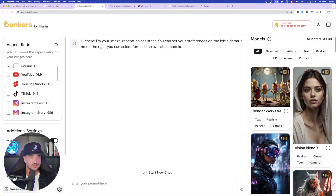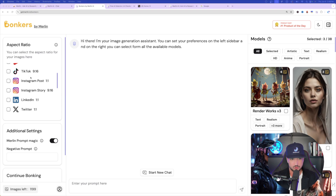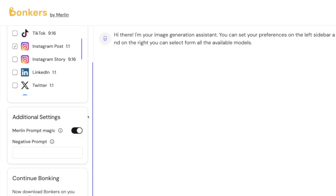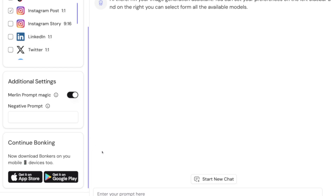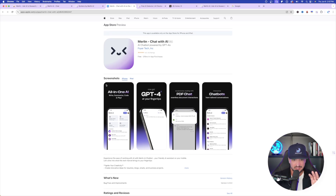Remember earlier we talked about how Merlin has their own AI image generator — it's called Bonkers. This is a really clean and helpful interface. We have our assistant already here, and on the left-hand side we have all of these amazing options starting with aspect ratio: square, YouTube, YouTube Shorts, and all of these social media aspect ratios to get an instant image that fits perfectly for any social media platform. Let's select Instagram post so our dimensions match that. Then on the left-hand side we have Merlin Prompt Magic, where we can select this to generate better prompts, and we also have the capacity to enter a negative prompt. The icing on the cake — in the bottom left-hand corner, we can also download Merlin and Bonkers from the app store.